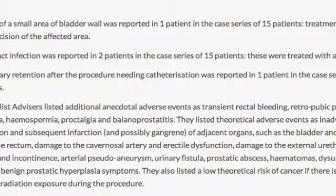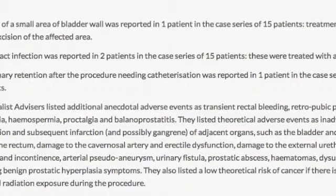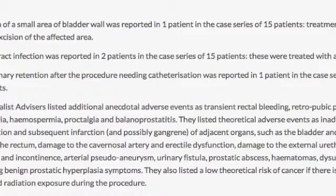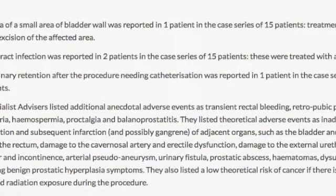There are anecdotal adverse events as well as theoretical adverse events. The anecdotal ones include transient rectal bleeding, retropubic pain, hematuria, hematospermia, proctalgia, and balanoprostatitis.